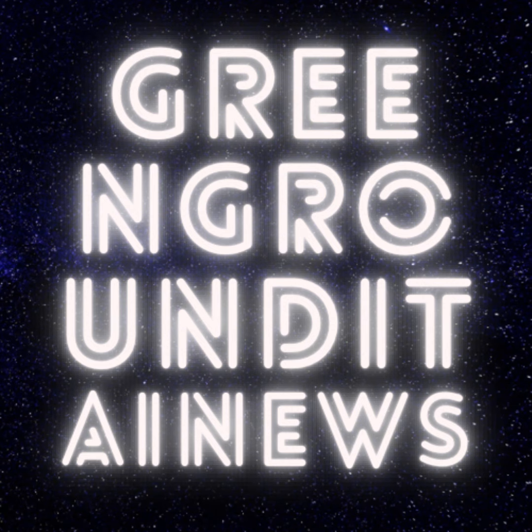Today, we're diving into the world of luxury, innovation, and speed. We're talking about a car that's not just a car — it's a statement, a vision, a piece of art on wheels. Yes, you guessed it. We're exploring the marvel that is the Lamborghini Lanzador.